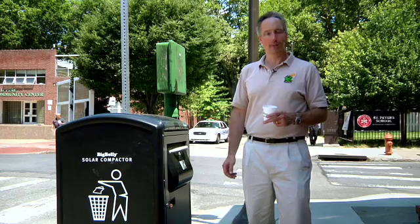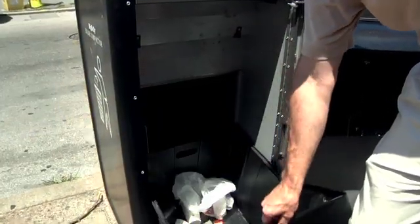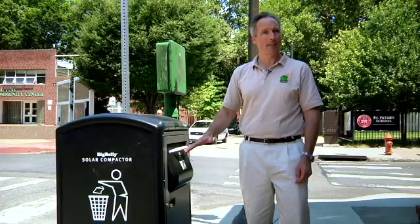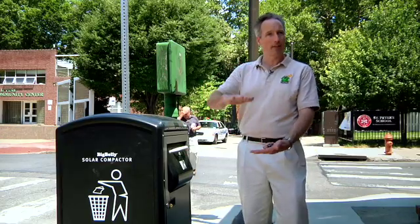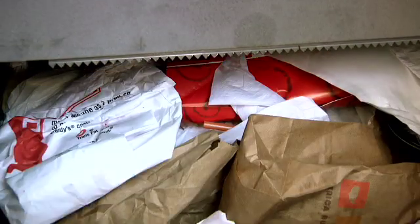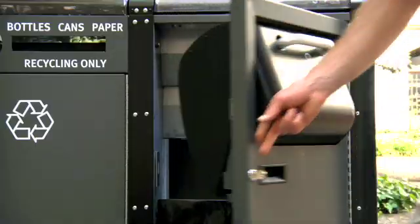As you come up to the Big Belly, you simply open it up, drop your trash in. As the bin on the inside fills up, there's an electric I-beam that when the trash gets high enough to break that beam, that triggers the motor — just like a flat plate of steel that stomps the trash down inside the machine, making room for more.